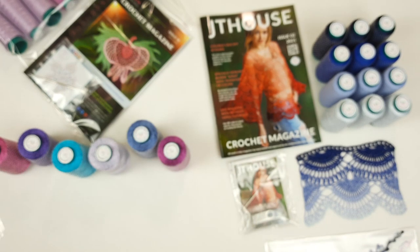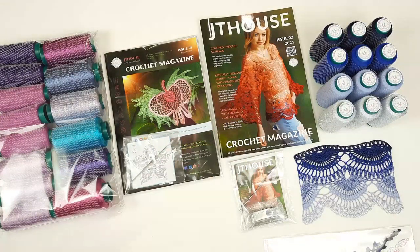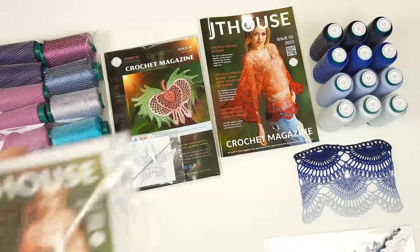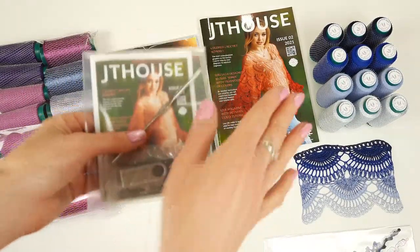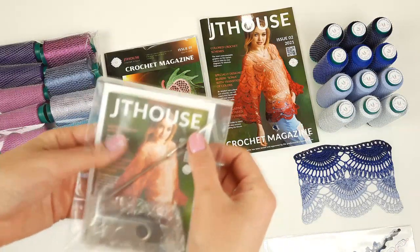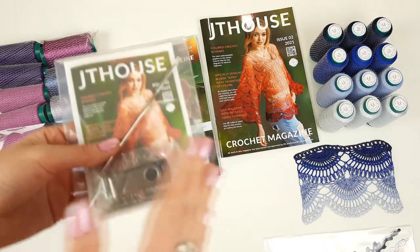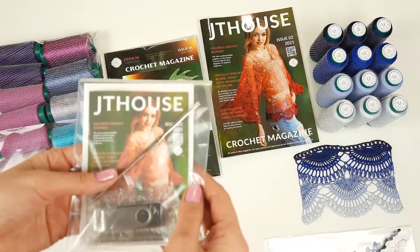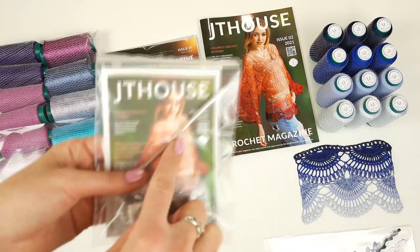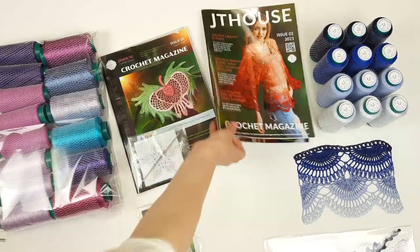Now for the second kit — we have here a USB flash drive with six detailed video tutorials about making blouse Sonia, from the first look to the last stitch. I show how to create this blouse and you can make it at any size you want. We have this information inside the magazine. The crochet hook is perfect for this yarn kit, and I am also sending a hard copy of crochet magazine JT House issue 2.